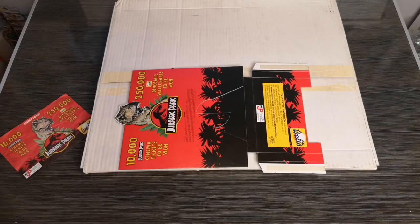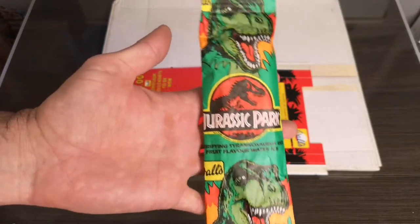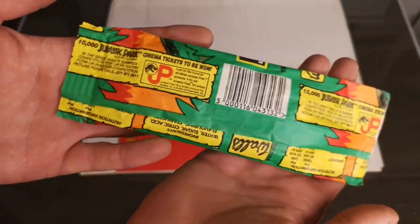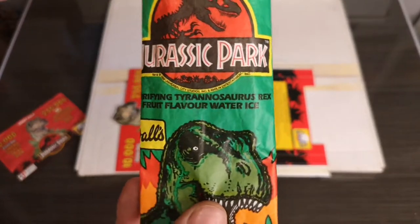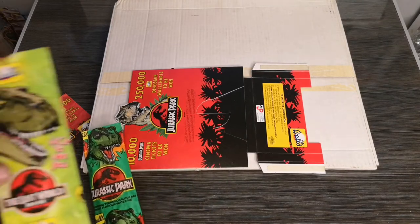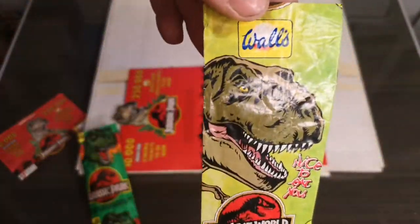I actually have one of those ice creams they mentioned. I remember having one as a kid — it was a watermelon sort of color, like a sorbet, before sorbets were cool. This is the ice cream wrapper, which someone carefully kept safe for all those years, and it's got all those cool Jurassic Park logos everywhere. It's a terrifying Tyrannosaurus Rex fruit flavor water ice — amazing artwork that they just don't do this kind of stuff anymore.